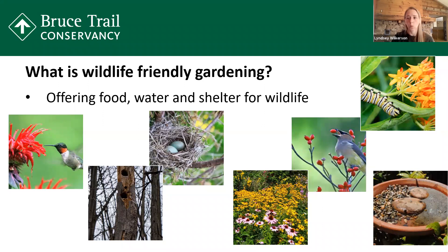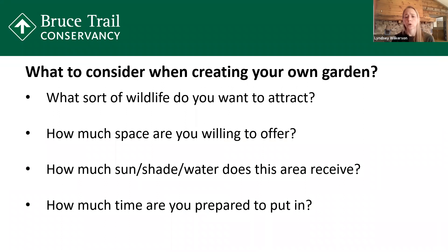What are some of the things we want to consider when creating a backyard habitat? Really, the first question to ask is what sort of wildlife do you want to attract? If you're more interested in seeing a butterfly, a raccoon, or a rabbit, then we're going to gear what you put in your backyard to creating the proper habitat. What does this wildlife eat? Where does it normally live, and how can we recreate that in your space? Also, how much space are you willing to offer? Start with a small space that's reasonable for you and work up from there.